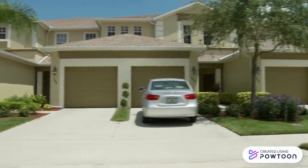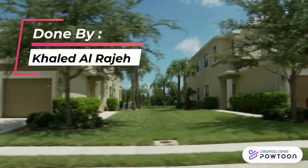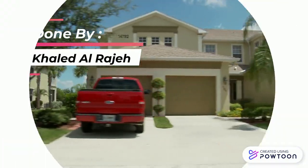You've finished. Well done. Sean. Created using Paltoon. Thank you.